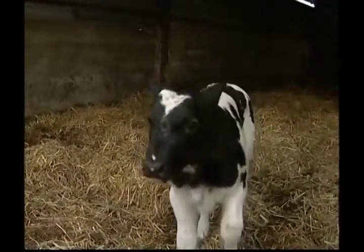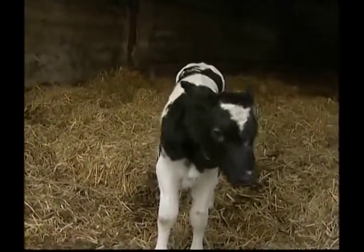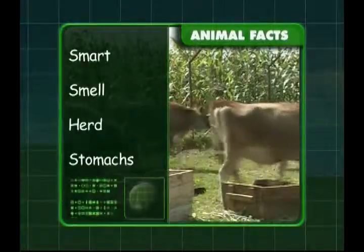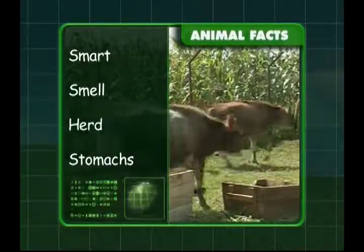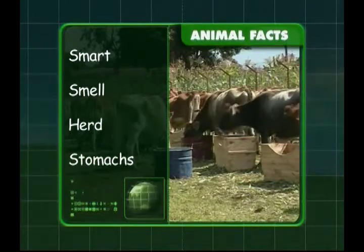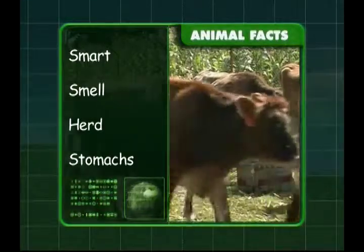So what else have we discovered about cows? We know that cows are very smart animals and have a fabulous sense of smell. A group of cows is called a herd and a cow's stomach has four compartments. I hope you enjoyed learning about cows, Zeke.